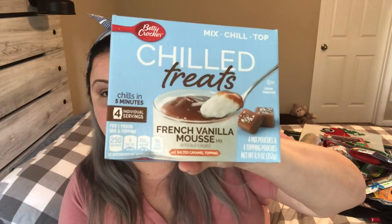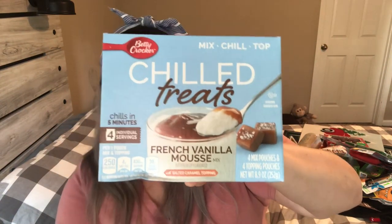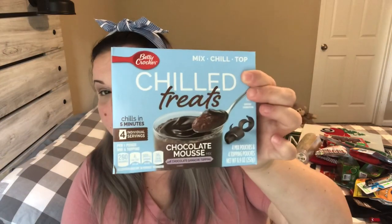I was thrilled to find these — they are full-size name brand items for a dollar. It's by Betty Crocker and it's called Chilled Treats — it's the French Vanilla Mousse. You get four individual servings; it's French vanilla mousse with salted caramel topping. They also had a chocolate mousse with chocolate ganache topping. I think these are a great deal for a dollar.